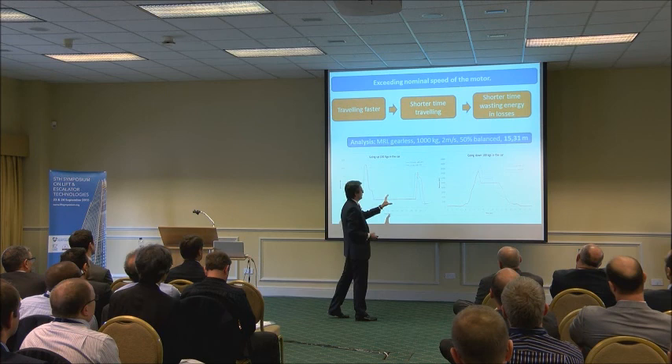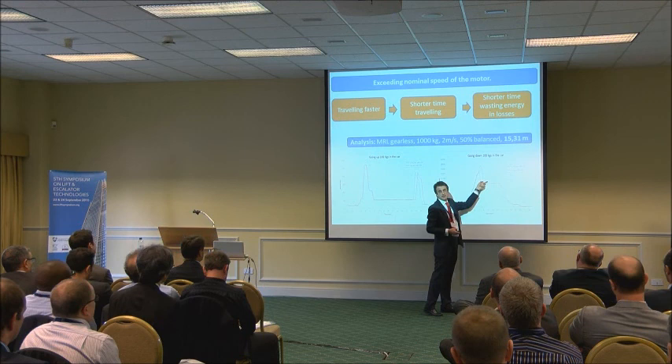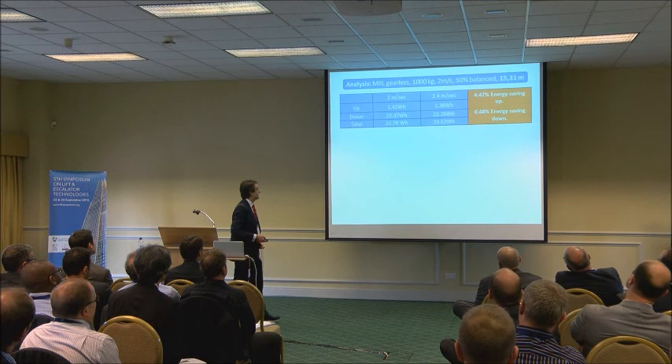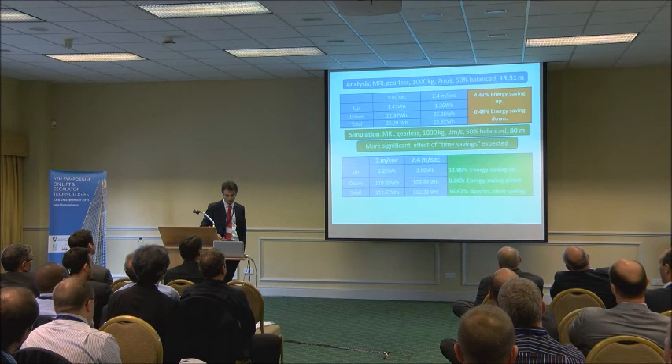Looking at the graph on the right, we can see an area where the blue curve — the lift traveling faster — is drawing more energy from the mains. So up to that point we are not having energy savings. However, because we are traveling faster, we start to decelerate sooner and there is an area where we have found energy savings. Because of that, in this test we found that going up we have a saving of 4.47% and going down 0.50%.